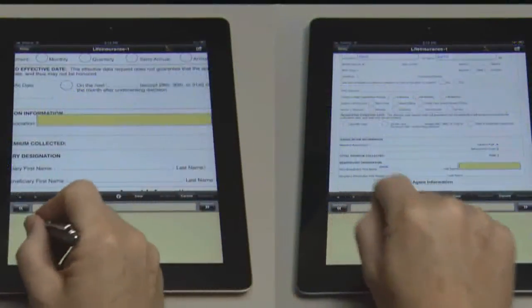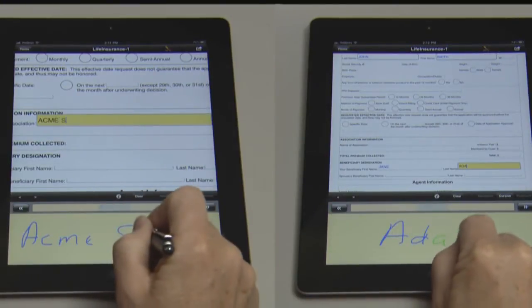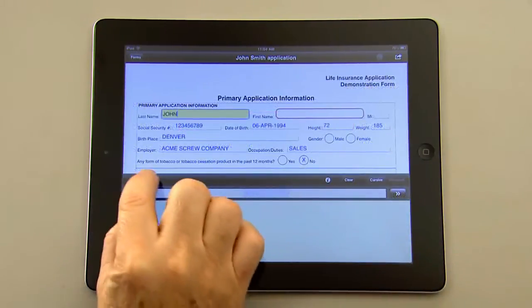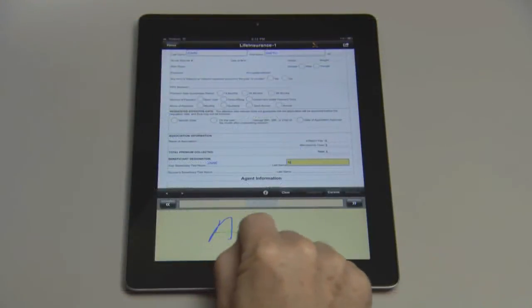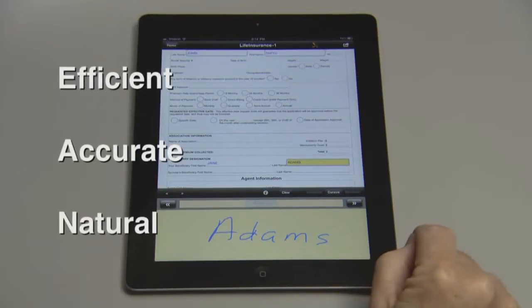To complete a form, users simply use a stylus or write with their finger. Navigating the form is easy. You can zoom to make a field larger, easily tab from field to field, and quickly move from page to page with a swipe of your finger. Natural Forms allows users to easily and efficiently complete forms using the optimum input method for each type of field.